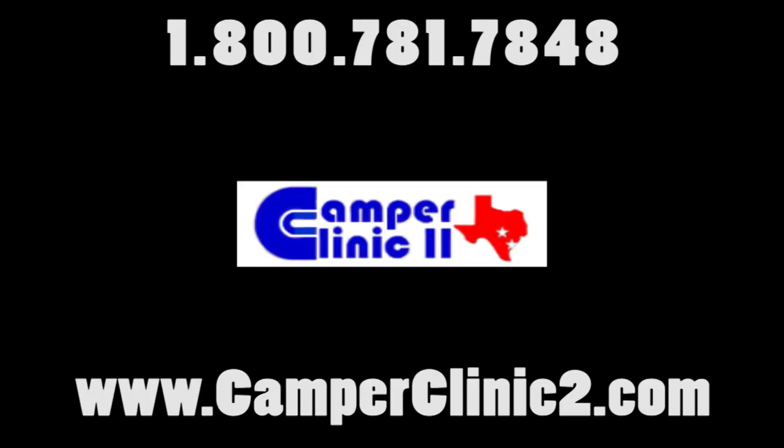Thanks for taking the time to view this video. The more you know about RVs, Camper Clinic — the better we look.